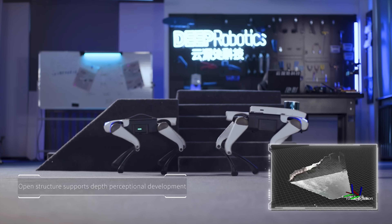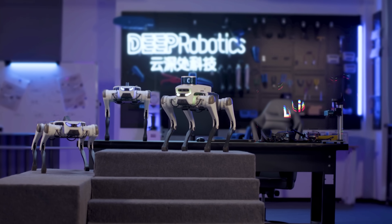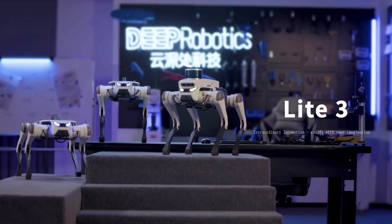Here's a question for you: what happens when your HR department is a robotic dog? I mean, sounds mad, right? But this isn't science fiction — it's very real. Meet the Lite 3, the latest quadruped robot from Deep Robotics.